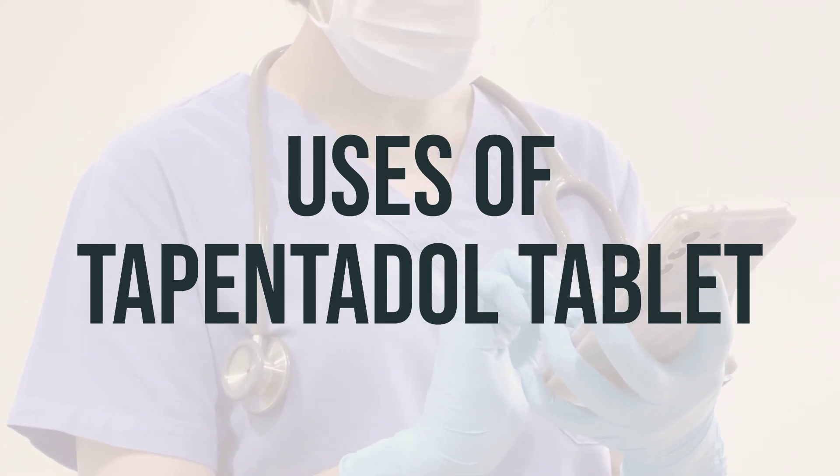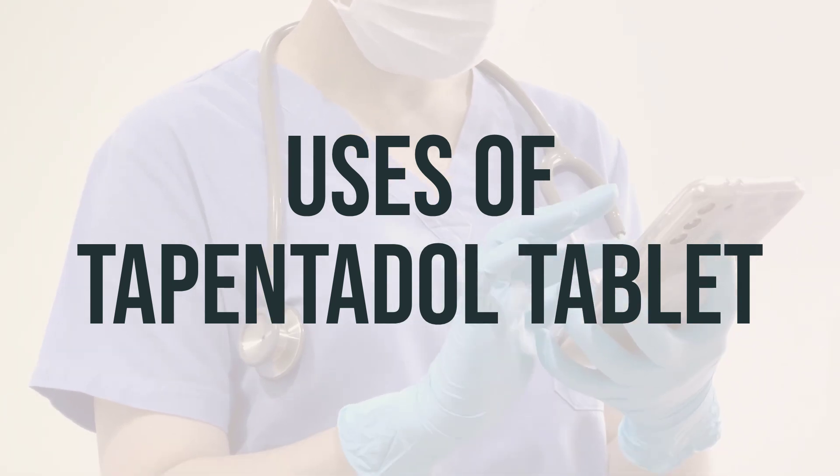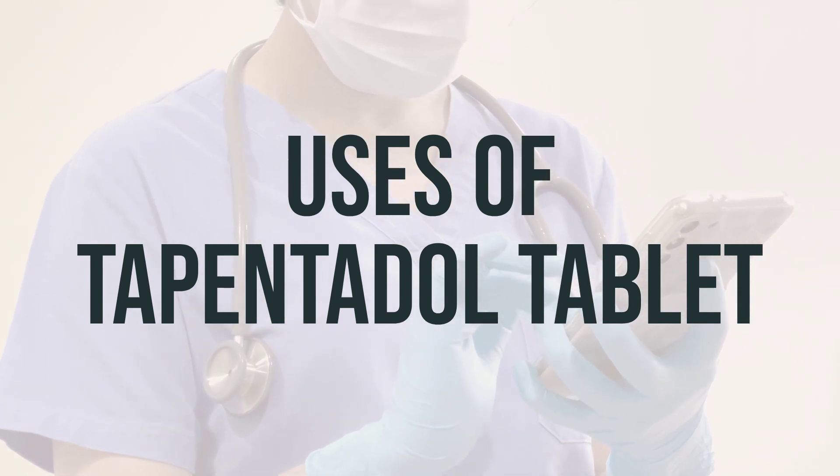The daily dosage and optimal timing for taking this medication should be determined by your doctor based on your medical condition and response to treatment. Make sure to follow your doctor's instructions carefully.